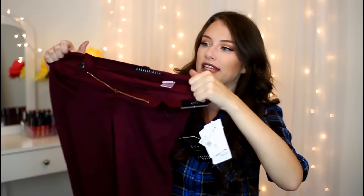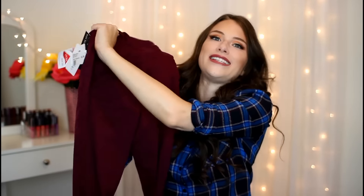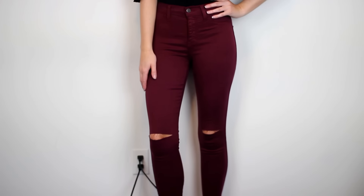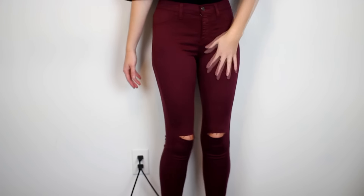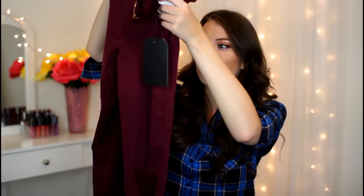Then I also picked up a pair of burgundy jeans. Just like the ones I just showed, they appear a lot smaller than I was expecting, but these ones have a ton of stretch in them — it's crazy how much stretch is in these jeans. These are the canopy jean, which has little slits in the knees, which I really liked.